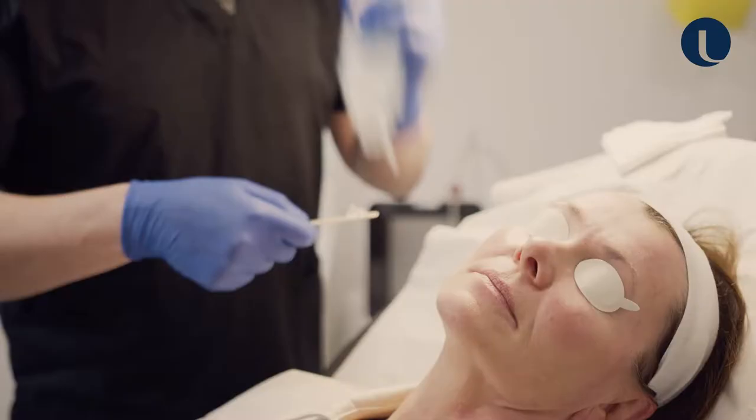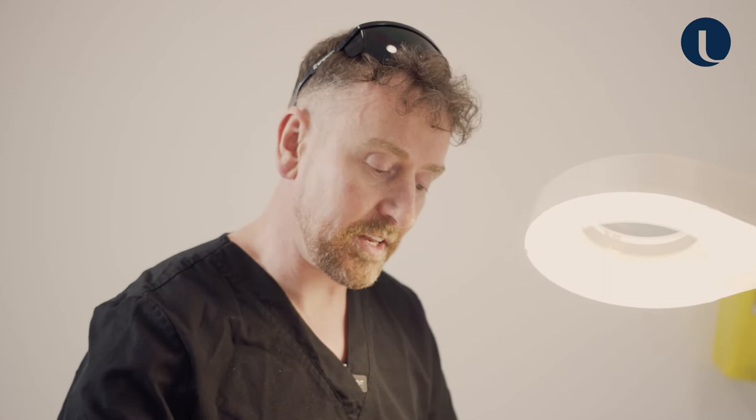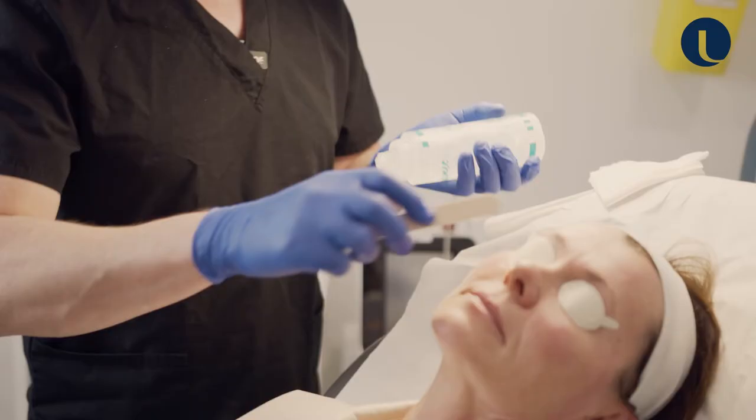When we're doing an IPL treatment we use a clear gel that conducts the light into the skin, and most patients say it feels quite nice — it's kind of cooling.